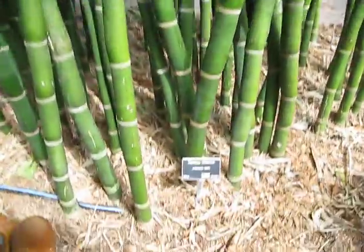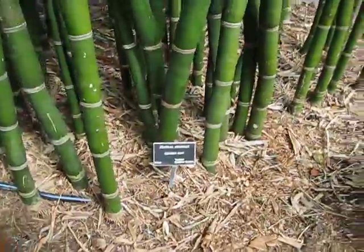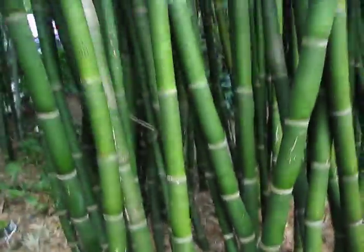Once again, a Bambusa emiensis. And it says standard form on it, so I assume there are other types of this.